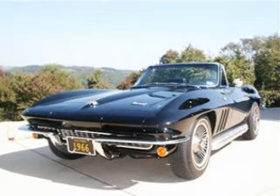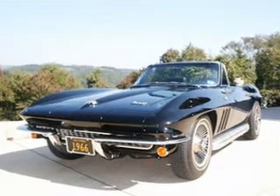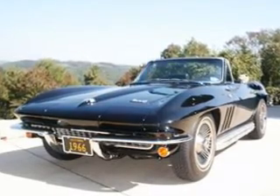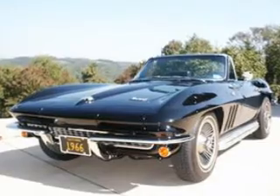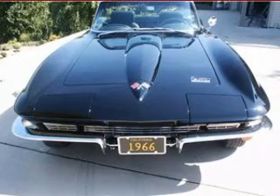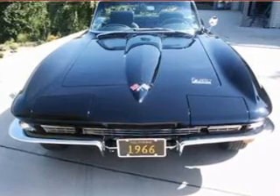1966 was an evolutionary year for the Corvette with only slight changes to styling and the new 427 engine. It's surprising that tuxedo black was the least popular color for the Corvette in '66, because from the vantage point of 2008, it seems a natural one put together the way this spectacular example has been.